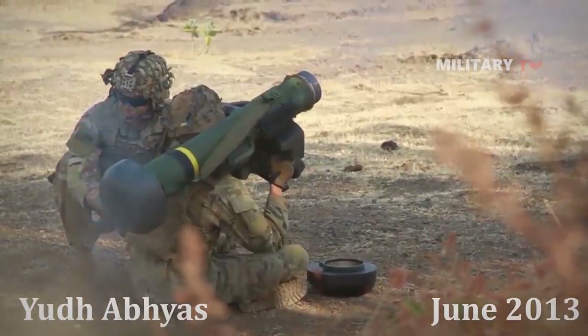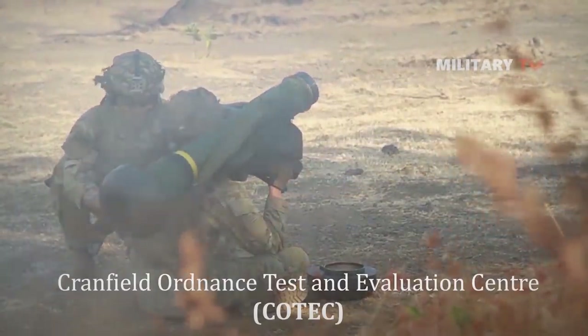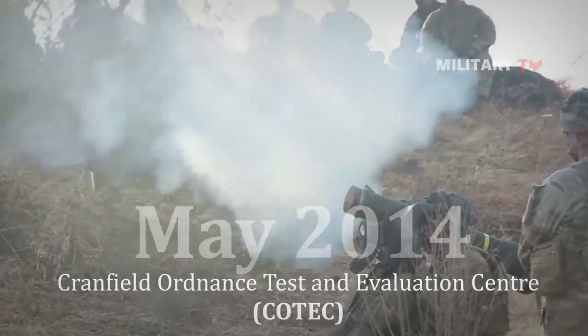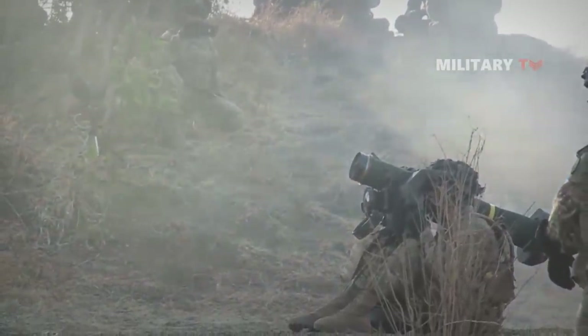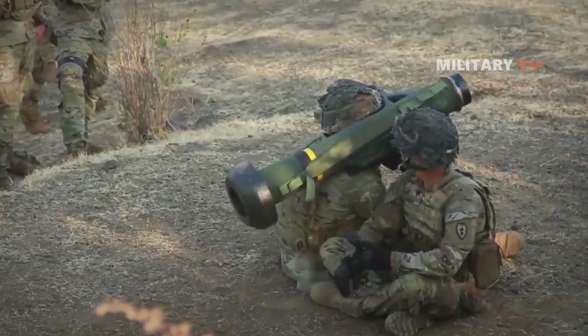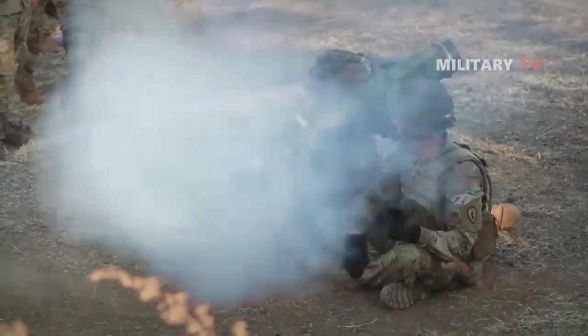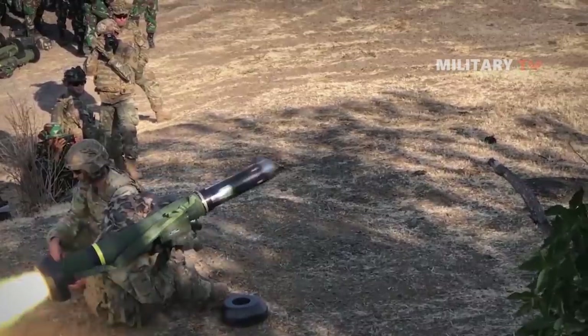A Javelin missile was successfully test-fired from a turret at the Cranfield Ordnance Test and Evaluation Center in May 2014. In April 1991, the first test flight of the Javelin succeeded, and in March 1993, the first test firing from the launcher succeeded. In 1994, low levels of production were authorized, and the first Javelins were deployed with US Army units in 1996.